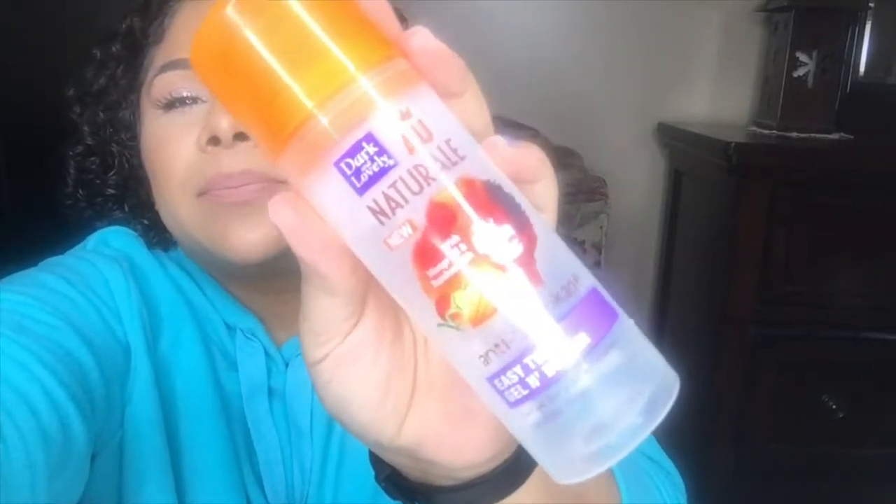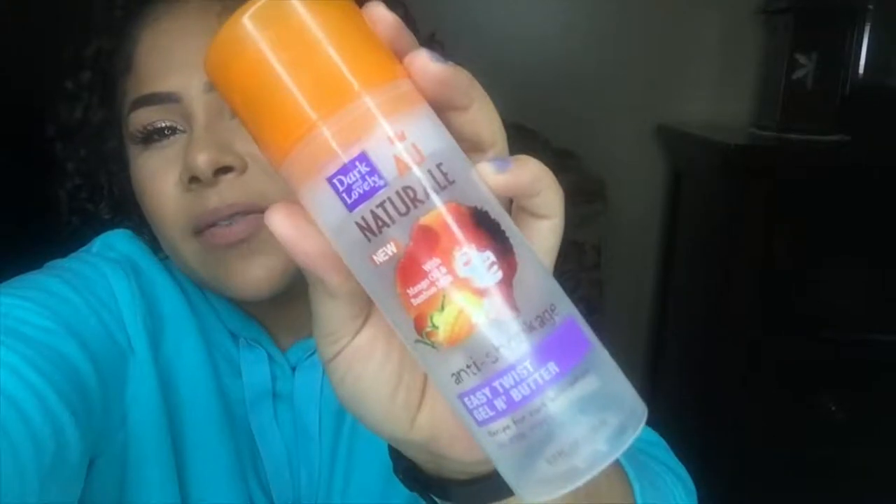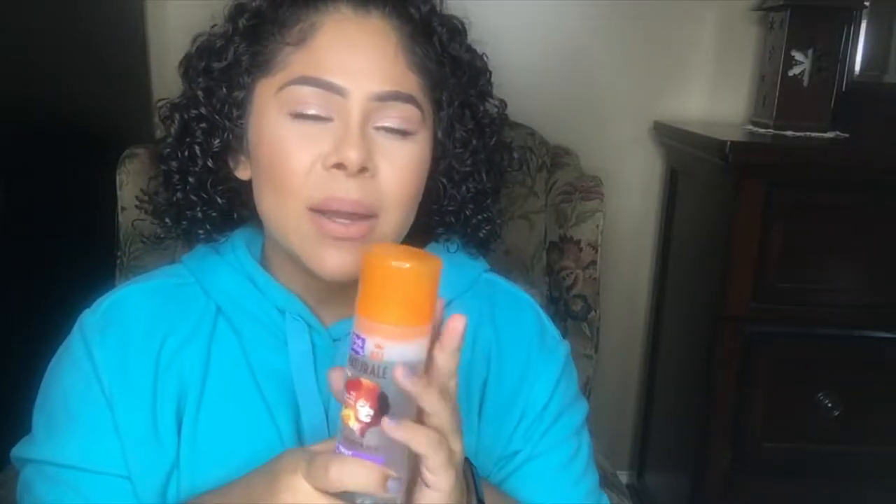The next item is the Dark and Lovely Au Natural easy twist gel and butter. This was the very first time I tried this product and it was not my favorite. It's been a while since I finished it, but I feel like it didn't give me enough moisture. It had a nice scent and I liked that it's a gel-cream combo that twists together, but I felt like I needed a little bit more moisture.